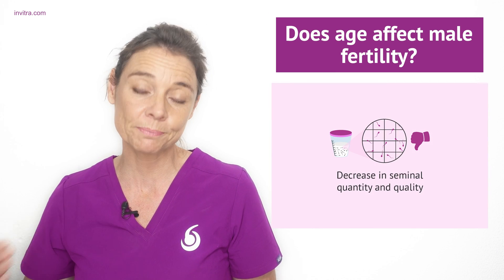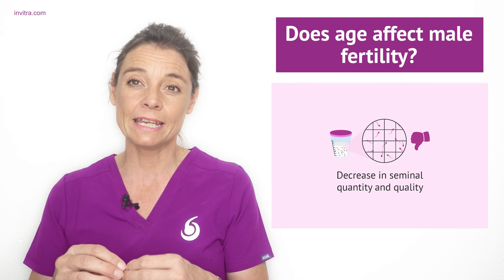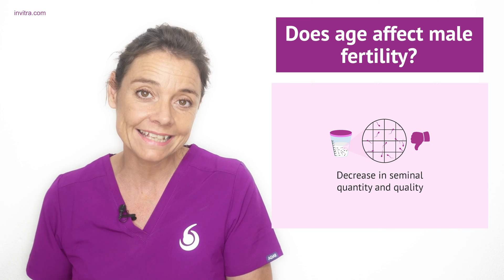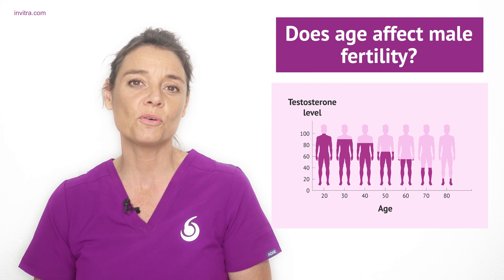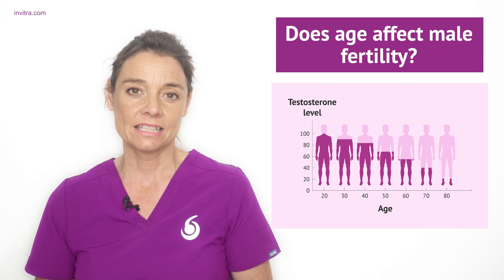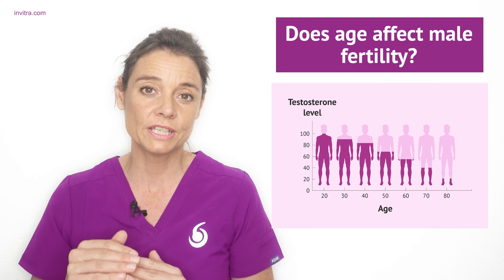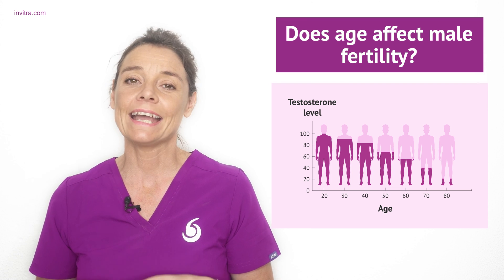Does age affect male fertility? In men, sperm production is an ongoing process that occurs throughout their life from the onset of puberty. However, even though the male will continue to produce sperm all of his life, he may not produce the same quantity or quality throughout. Although age is not as important a factor as it is in women, it is still a factor to consider. Between the ages of 40 and 70, there is a gradual decrease in testosterone production, which leads to a decline in both the quantity and quality of sperm in terms of morphology and motility.